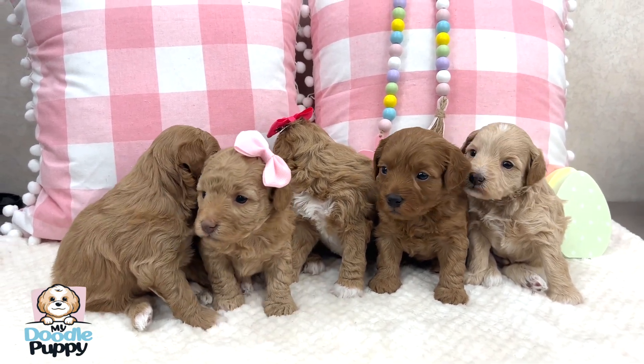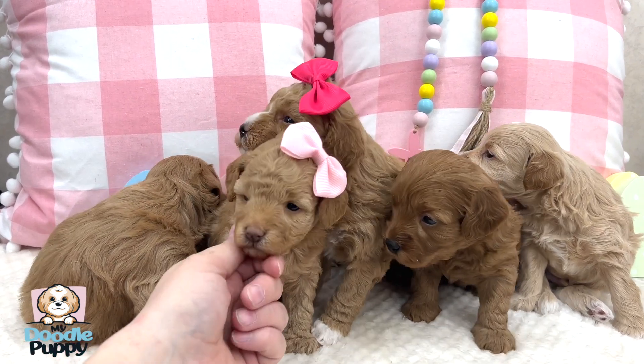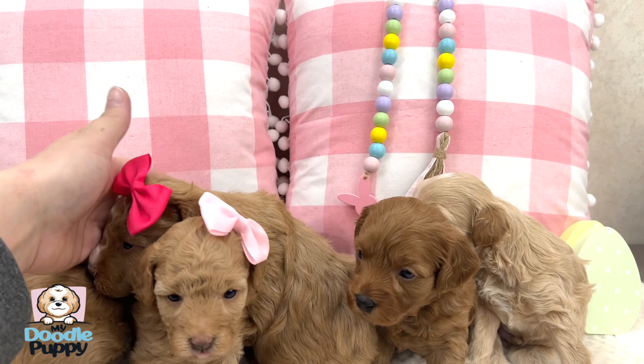Hi guys, look at these cuties. These are the puppies from Gigi and Thor's litter. Their eyes are just opening and they are starting to move around and just getting walking.